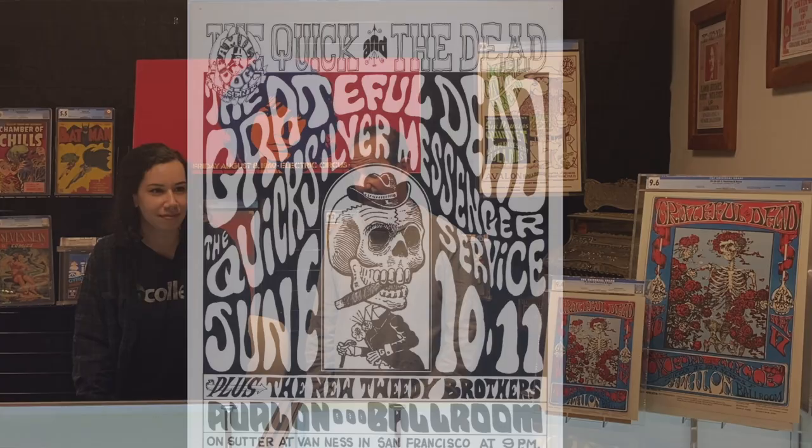The image became a symbol of the band from the beginning. This was not the first time the skeleton was used in conjunction with the Grateful Dead — that was FD12 — but this was the first skeleton that stuck. This is the FD26, and it is a Mouse and Kelly poster, which in itself is an important story.